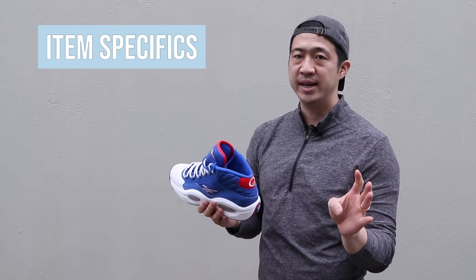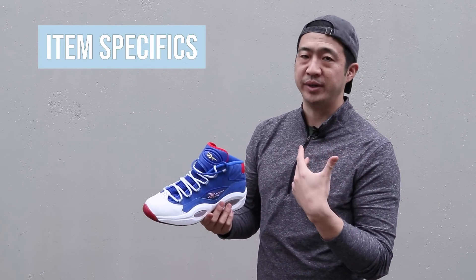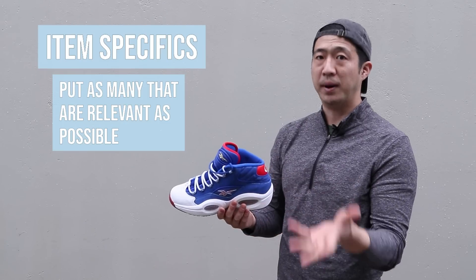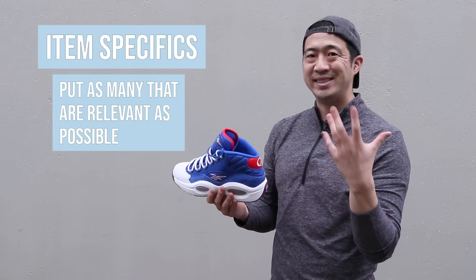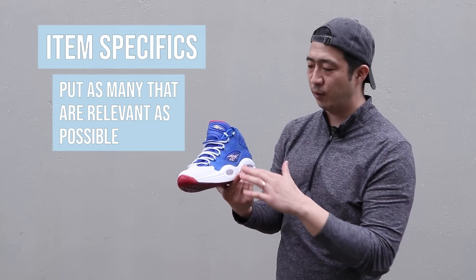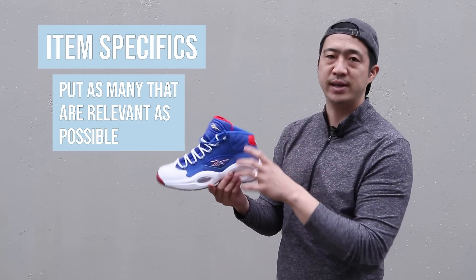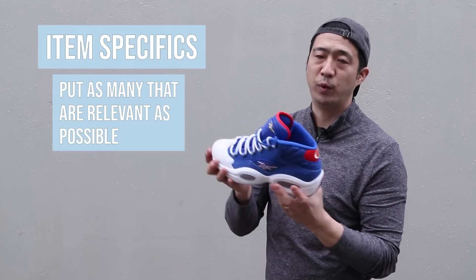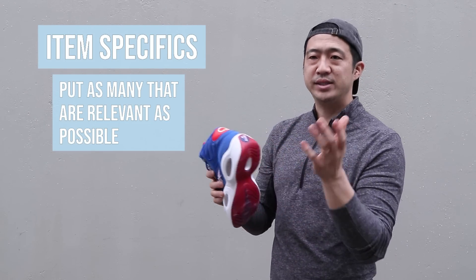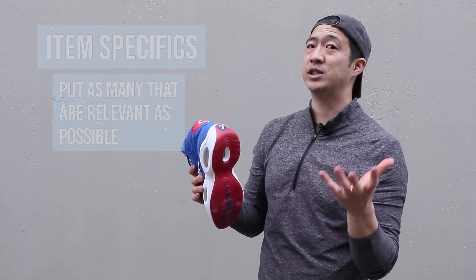Number four is item specifics. A lot of people ask how many item specifics you should fill out, and my answer is as many that are relevant as possible. The more you fill out, the easier it is for the customer to find your item. For shoes, people like to know the material — this one has suede on it. They want to know if it's high top, low top, or mid top, what it's made out of, and what colors it comes in. All these different things help your customers find your item, so I recommend as many item specifics as possible.